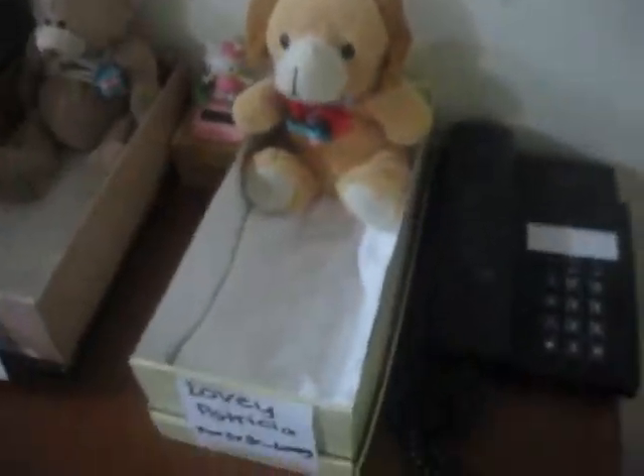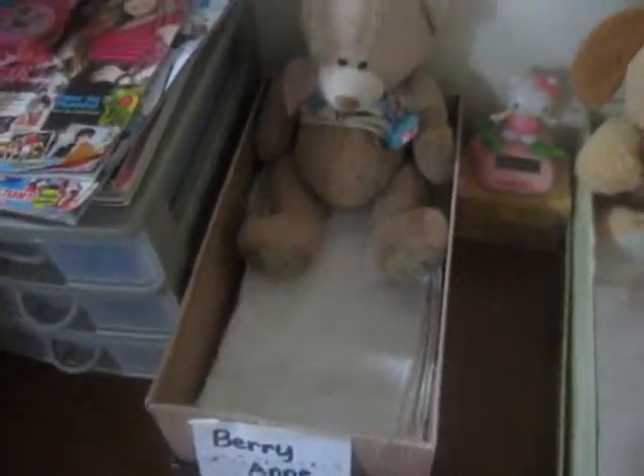Hi, I'm going to show you a teddy room tour. Before I get started, please subscribe to Brazy Rose Aquino's channel. Okay, so let's get started. So the first one, this is Berry.